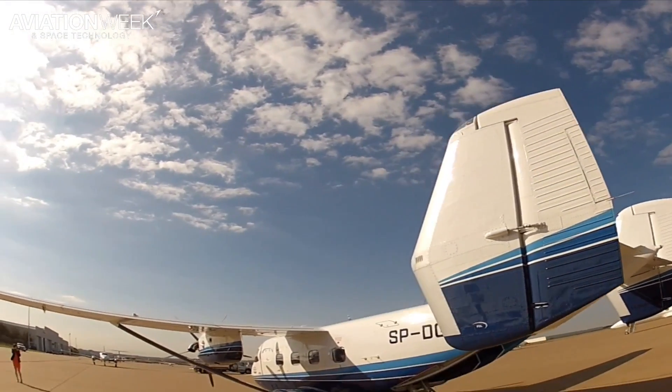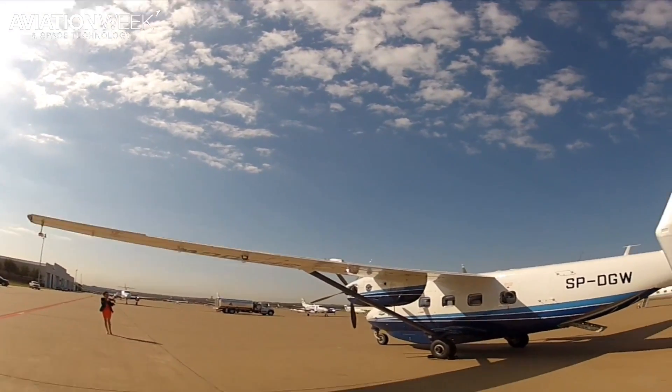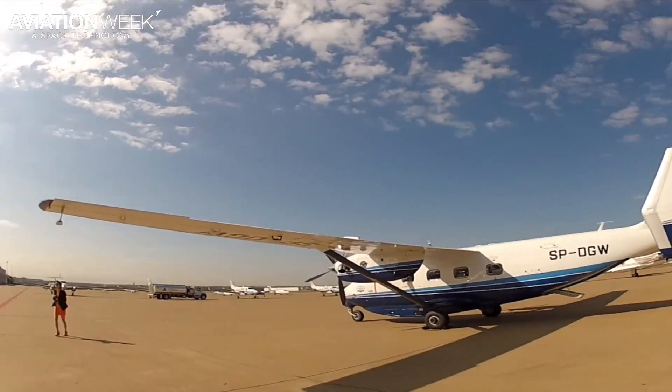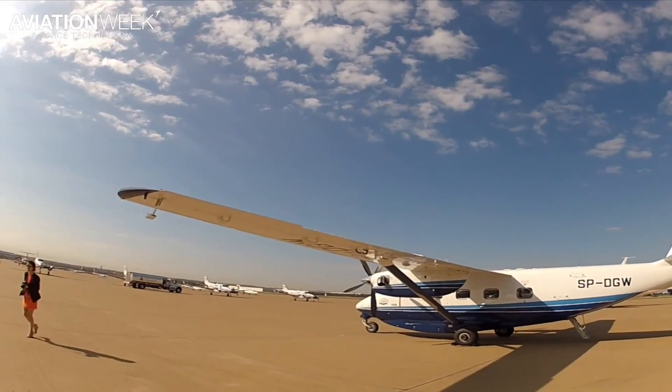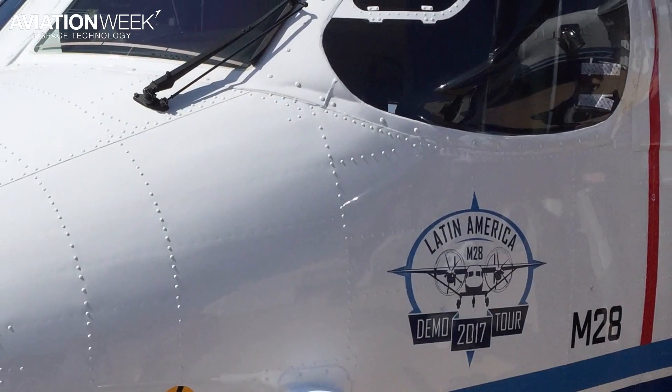The twin-tailed aircraft, powered by two Pratt & Whitney PT-6A engines, has a maximum weight of more than 16,000 pounds, yet it has a takeoff run with a full load of only 1,800 feet and can land in much less. Stall speed is 64 knots.